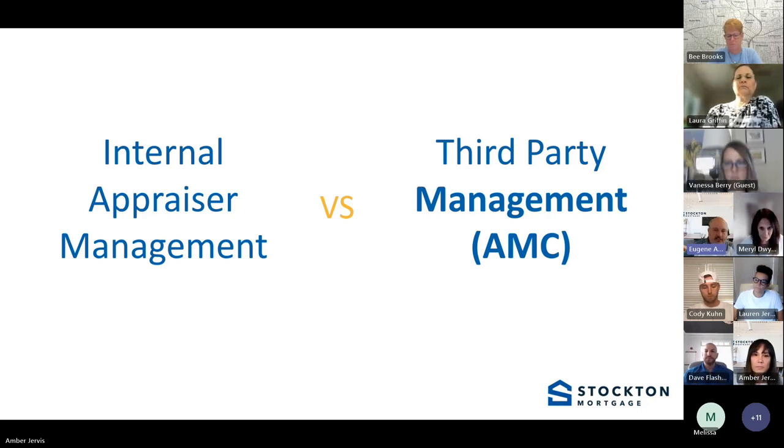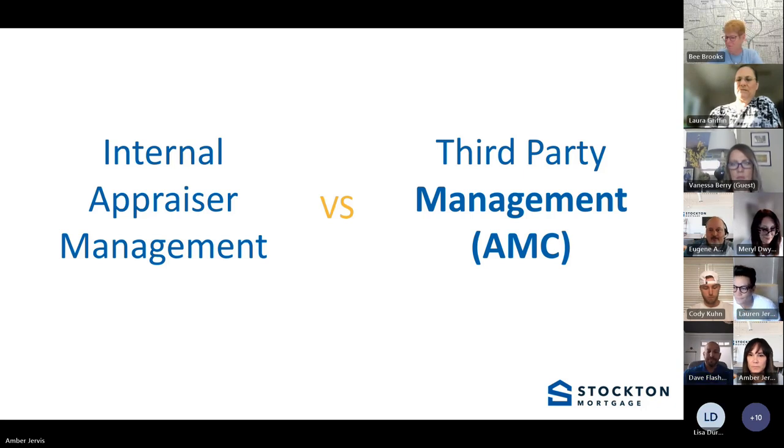Before we go to the next slide where we'll talk about data collection — both Fannie, Freddie, and FHA have been collecting data from appraisals. Does anybody know how long they've been collecting appraisal data? Drop it in the chat if you know. Anyone want to guess? Someone said 20-plus years.